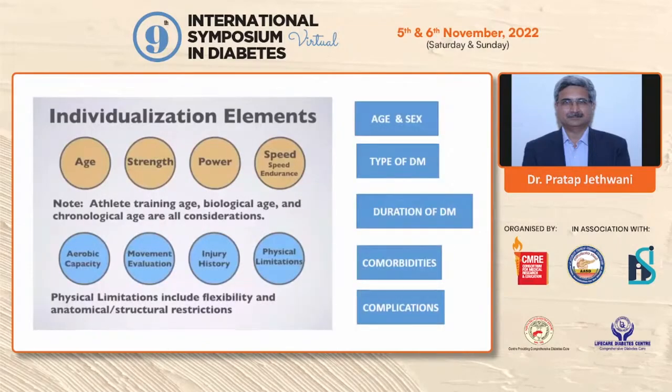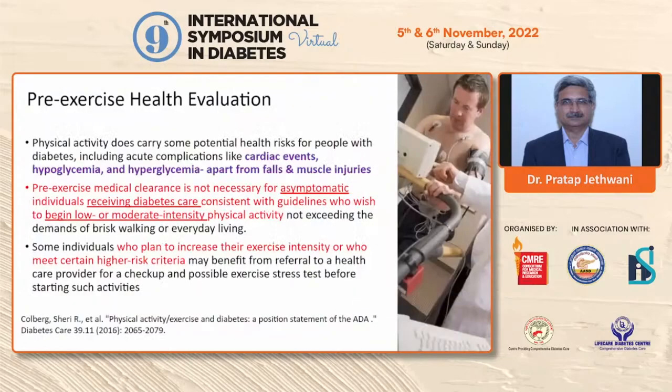Why is individualization required? Because exercise, like diet, pharmacotherapy, and insulin, needs to be individualized. Apart from age, strength, power, speed, aerobic capacity, movement evaluation, injury history, and physical limitations, in a diabetic patient the age, sex, type of diabetes, duration of diabetes, various comorbidities, and diabetes complications all have an impact on the exercise plan. Therefore, you need to individualize exercise according to the various factors of each individual patient.